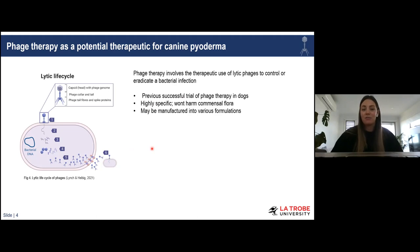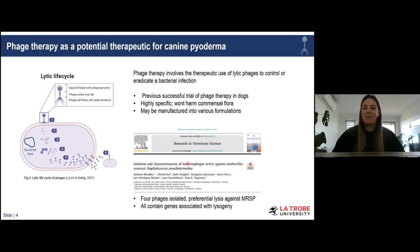Some studies have already started repurposing Staph aureus phages against Staph pseudintermedius, or at least testing whether they would lyse it. However, the majority of Staph aureus phages tested only result in turbid plaques, so further work would need to investigate whether that level of lysis is sufficient to clear infection. When I began my PhD back in 2018, there were no phages against Staph pseudintermedius specifically — though a bit of a spoiler — about three weeks after I isolated my first phage, a paper came out from Ridley and colleagues describing the isolation and characterization of phages against Staph pseudintermedius.